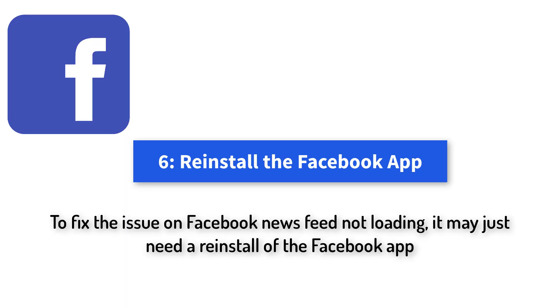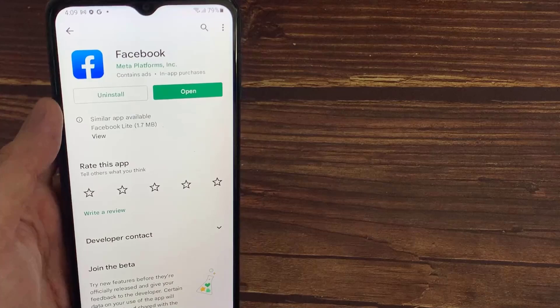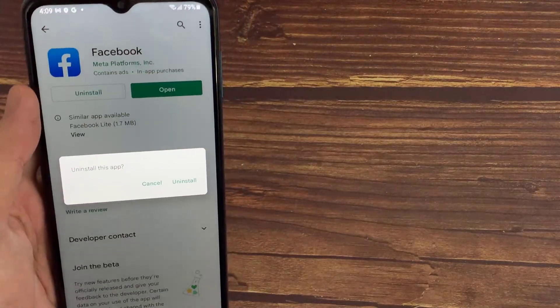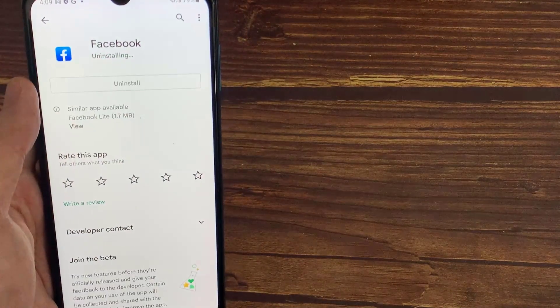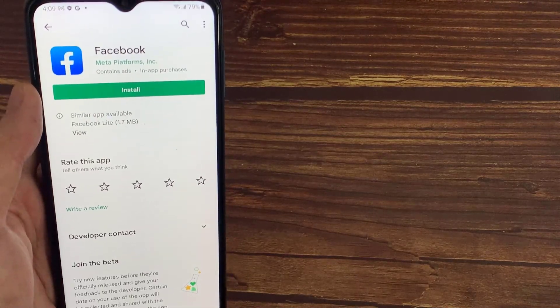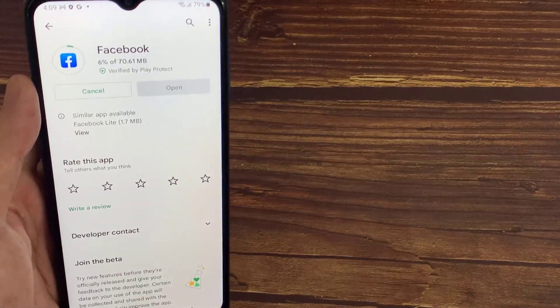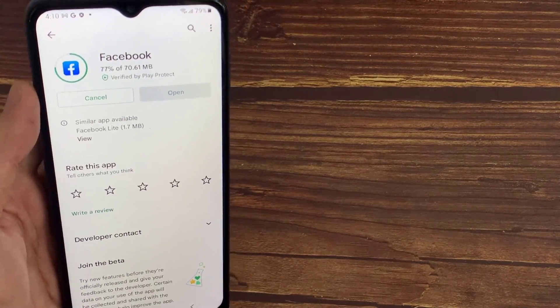Method 6: Reinstall the Facebook App. To fix the issue of Facebook news feed not loading, it may just need a reinstall of the Facebook app. To do this, uninstall the Facebook app from your mobile device first, then reinstall it. After the install, log on again using your Facebook account.